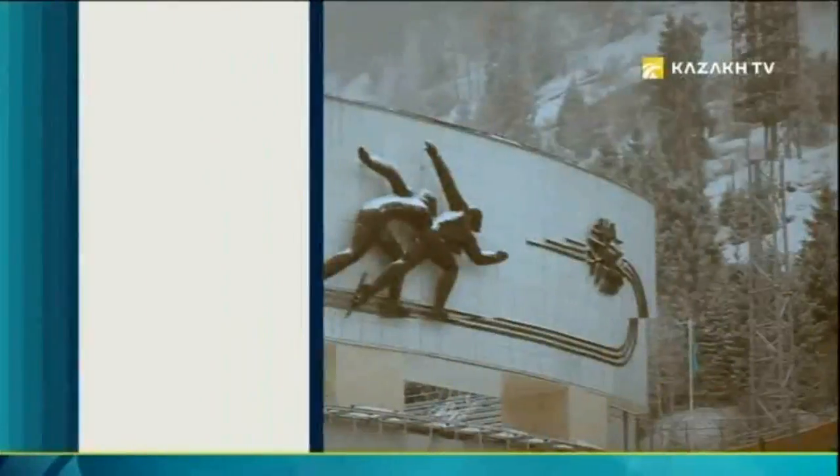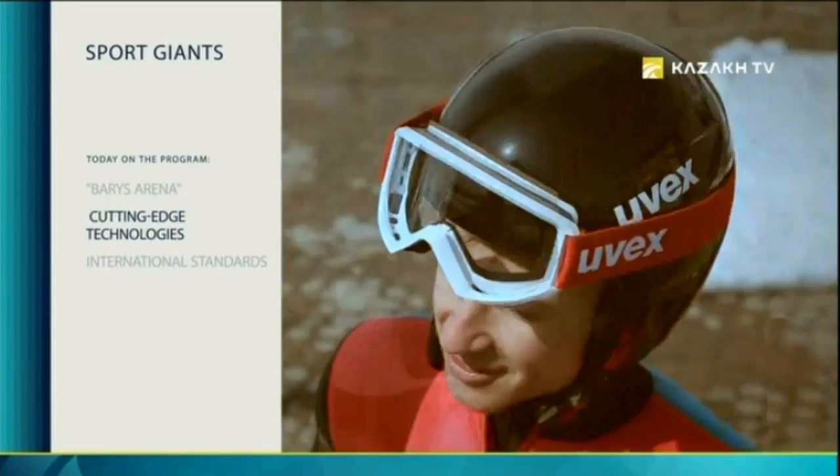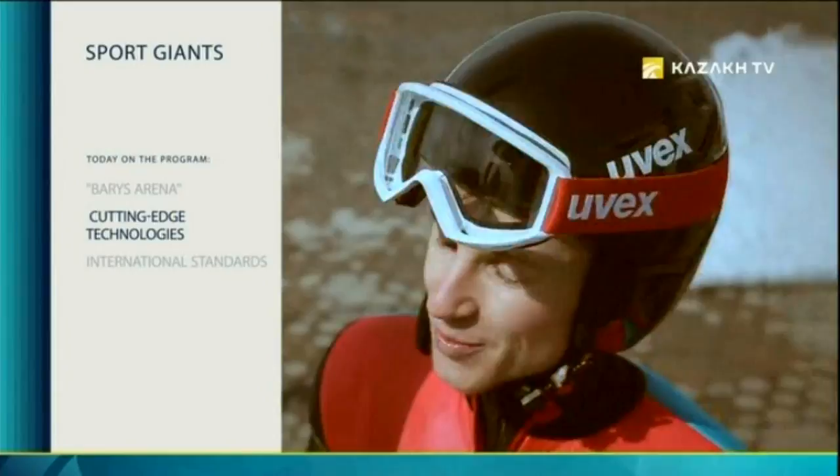Dozens of state-of-the-art sport facilities, thousands of fans, the fusion of art and science, adrenaline and euphoria — the grand sport, the gigantic mechanism. Watch at Sports Giants.